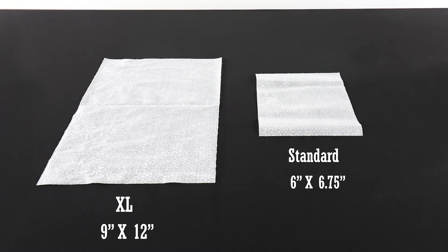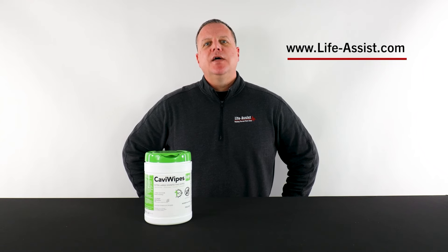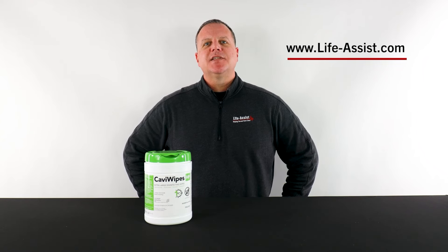With two sizes available, you are sure to find the best fit for your agency. That's a look at the Metrix Cavi Wipes HP Hydrogen Peroxide Wipes — staying ahead by reducing the spread. For more information on our products, please make sure to visit us at www.life-assist.com. Thank you for watching, stay safe, see you next time.